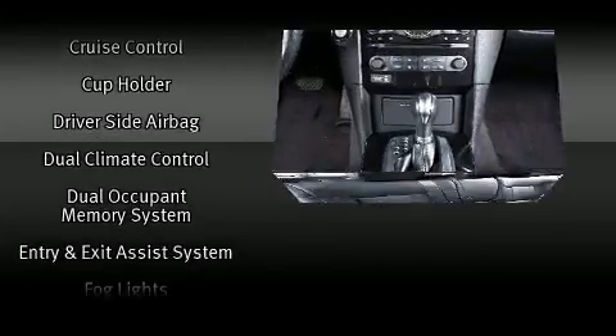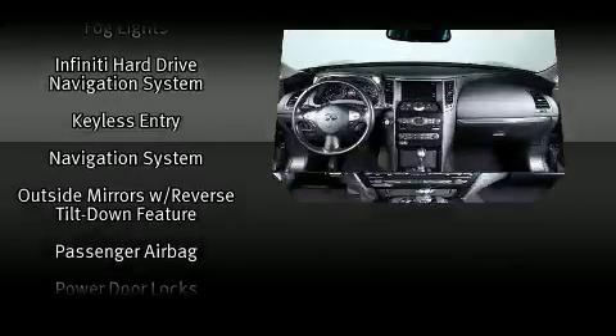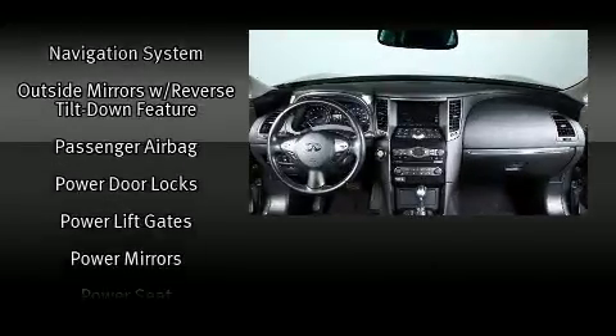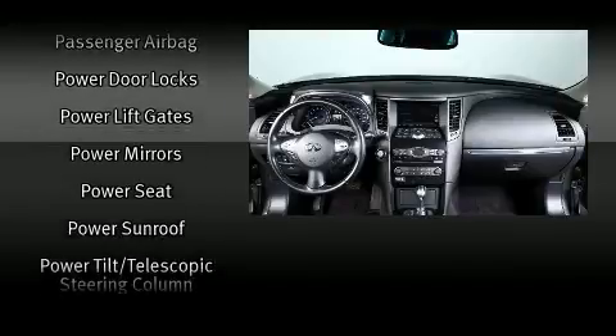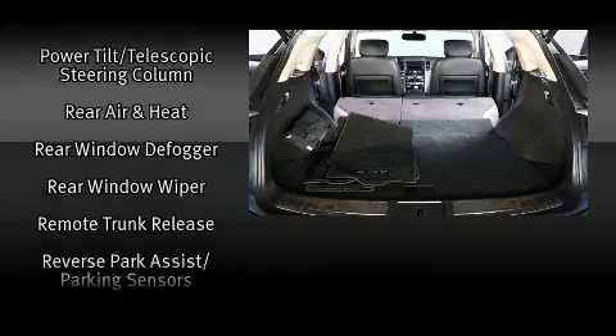Infiniti also prioritized safety and security with features such as dual front impact airbags, a panic alarm, and four-wheel disc brakes with ABS. Sophisticated all-wheel drive technology maintains a firm grip on the road.